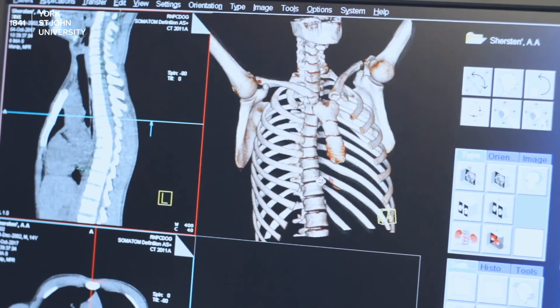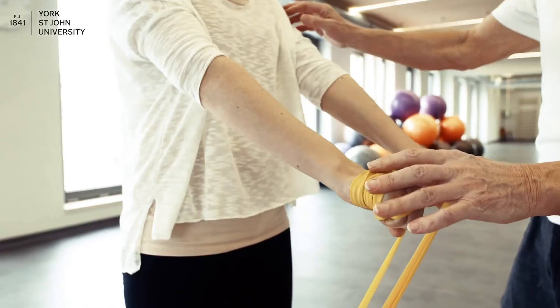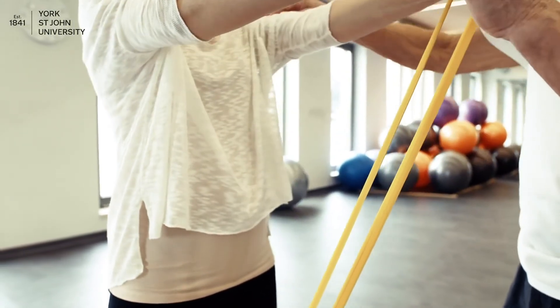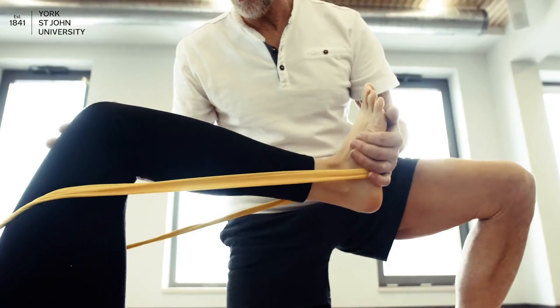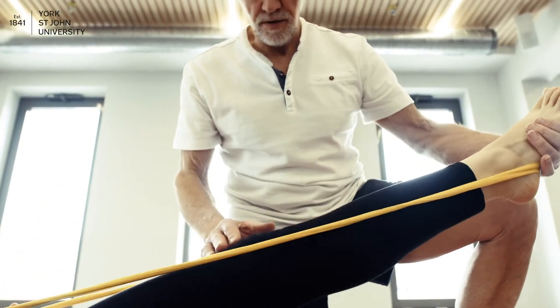There are multiple modules which will give you a greater appreciation of the profession. These include anatomy, physiology, assessment, treatment skills, professional development and research. These modules will develop your understanding and knowledge of the body and how physiotherapists can influence good health.